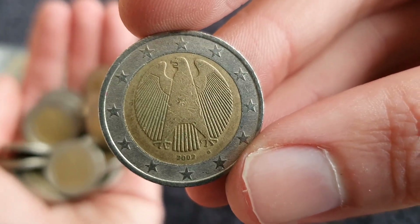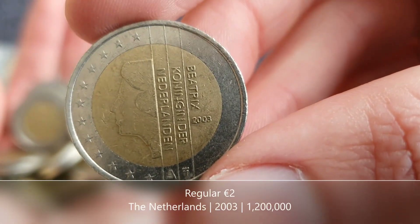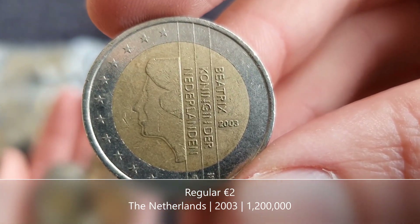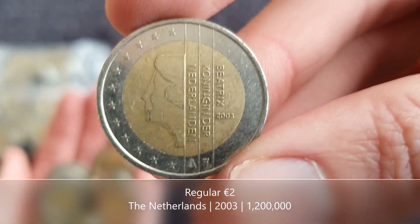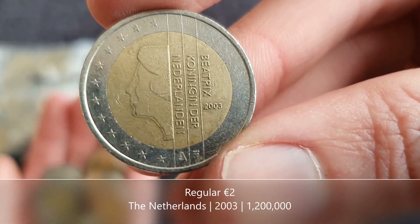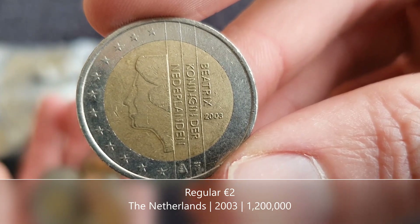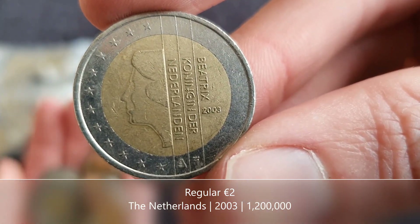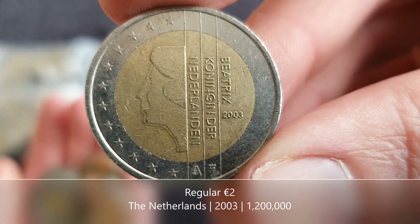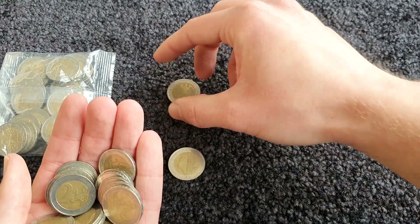We start today with one from Germany, then the Netherlands - oh nice, it's from 2003. Anything from the Netherlands before 2002 is not worth keeping as there's a very high mintage, but anything after 2002 is a nice find. Nice 2003 from the Netherlands - first find.